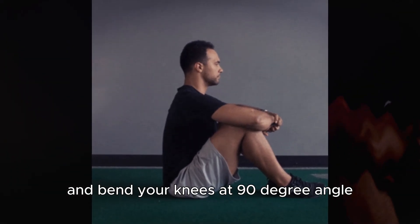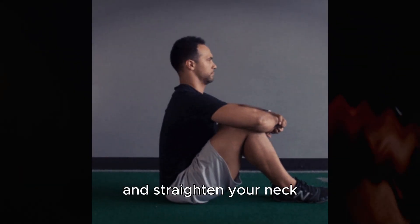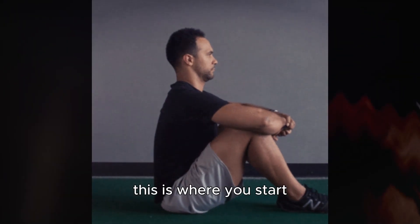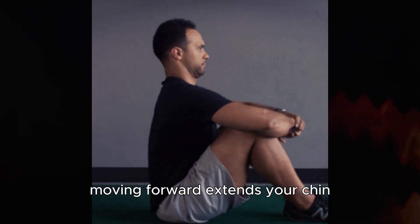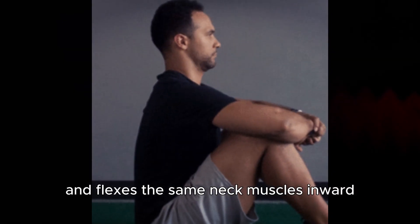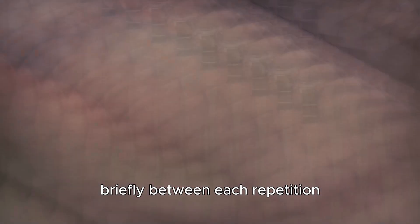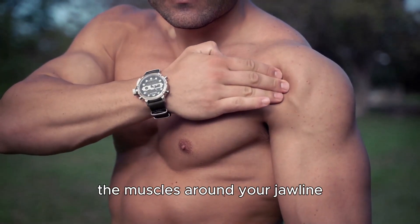Sit on the floor, keep your back straight, and bend your knees at a 90-degree angle. Relax your arms on top of your knees and straighten your neck. Imagine a straight line from the bottom of your spine to the top of your head — this is where you start. Gently move your head forward and backward, keeping it level with the ground. Moving forward extends your chin and flexes your neck muscles outward, while pulling back tucks in your chin and flexes the same neck muscles inward. Alternate between these positions, allowing your neck muscles to relax briefly between each repetition.